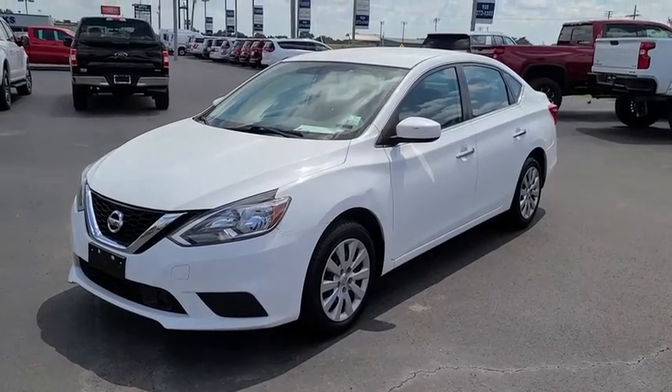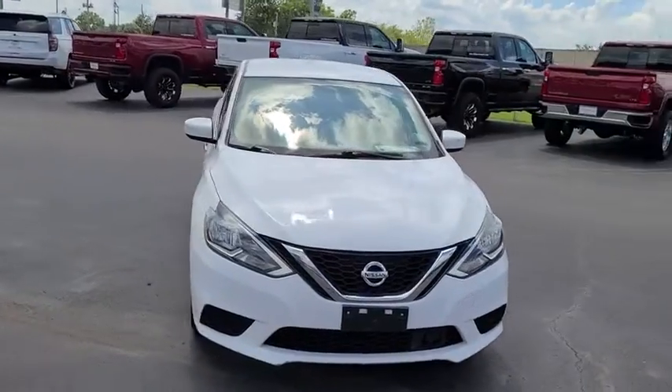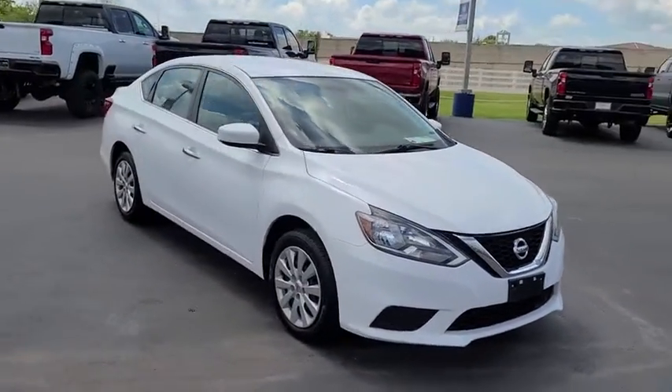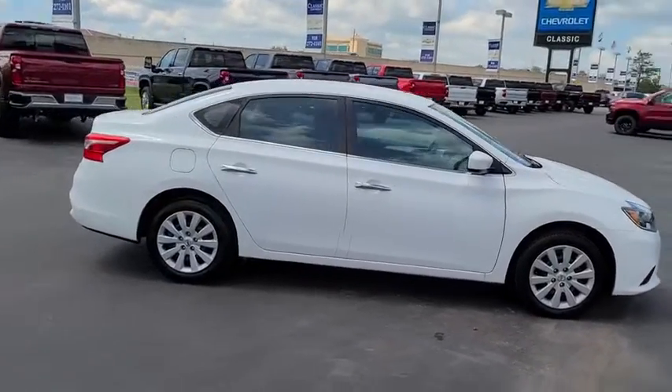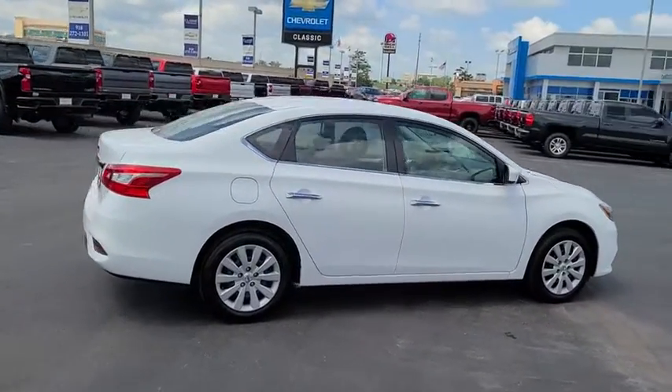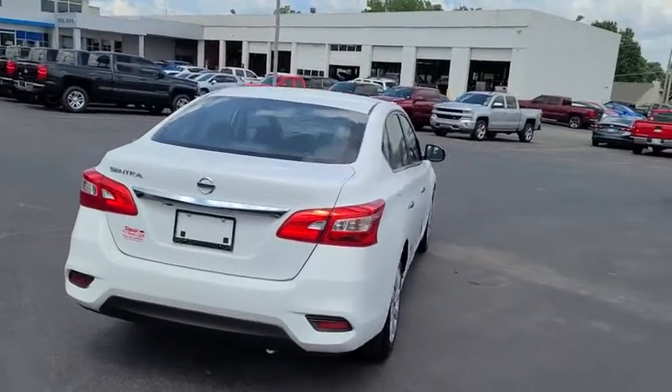Stop by and take a look at the 2018 Nissan Sentra. With its spacious and versatile interior and stellar fuel efficiency, the Nissan Sentra is the obvious choice for anyone who wants to enjoy a stylish and comfortable ride. This vehicle has less than 65,000 miles.